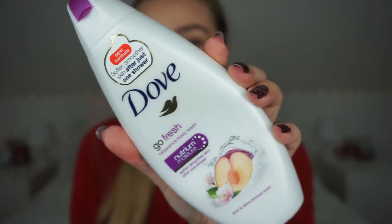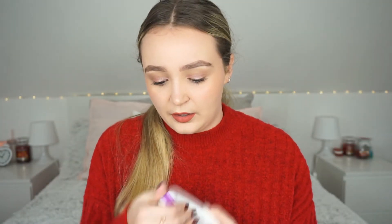The next one is the Dove Go Fresh Rebalance Body Wash with plum and some blossom. It's a nice floral and fresh shower gel — nothing special, but I really liked it. It left a nice scent on my body afterwards. I love the Dove Original scent as well — I feel like that's the best thing Dove ever came out with. Let me know if you're obsessed with that scent too because it's so nice.